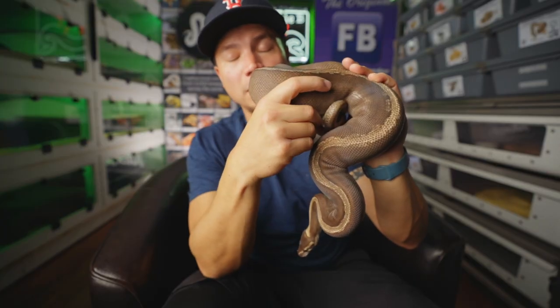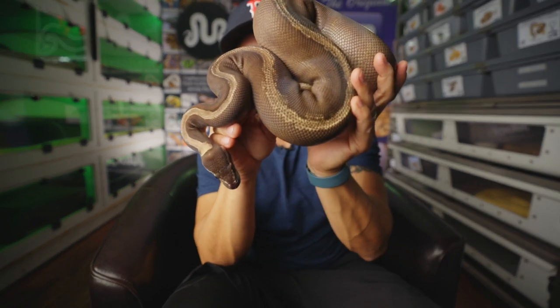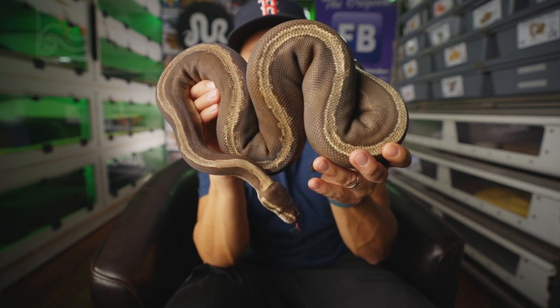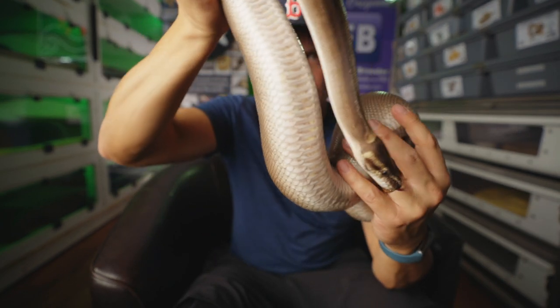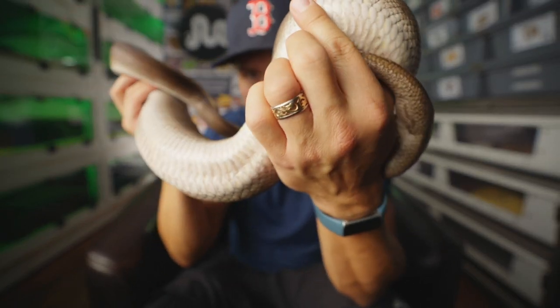This beautiful GHA Mojave pinstripe het clown was produced by Graham Hanagriffs. She hasn't given us a clutch yet, but hoping this is going to be the season she goes. Sometimes she's really dark like she is right now, and sometimes she's bright, almost white-gray. Her belly has a really cool gray going on, with some yellow coming up too. Beautiful snake — would really love to see some babies from her.